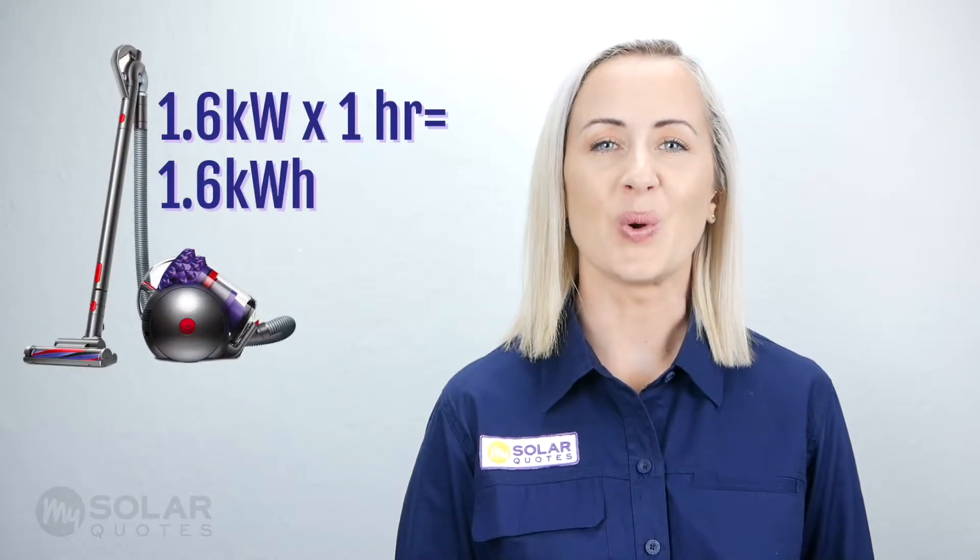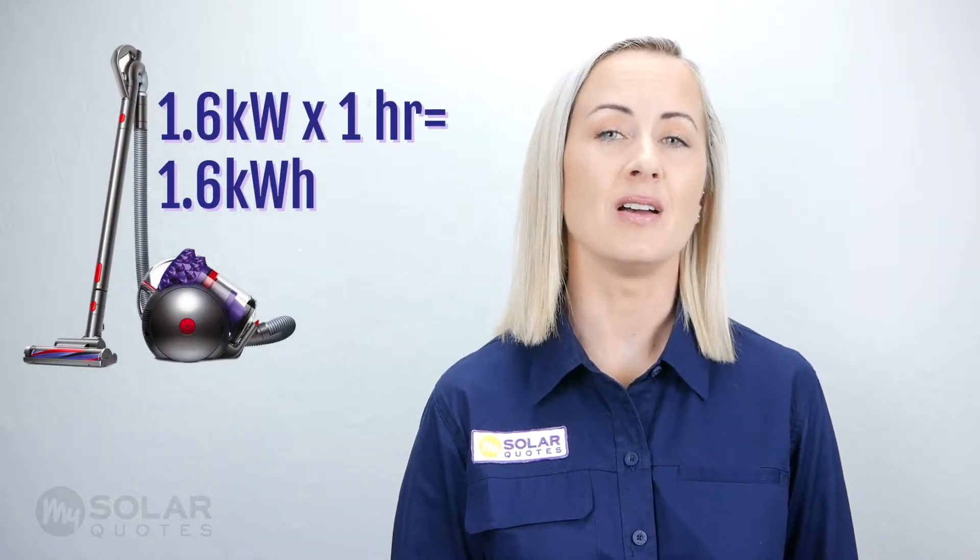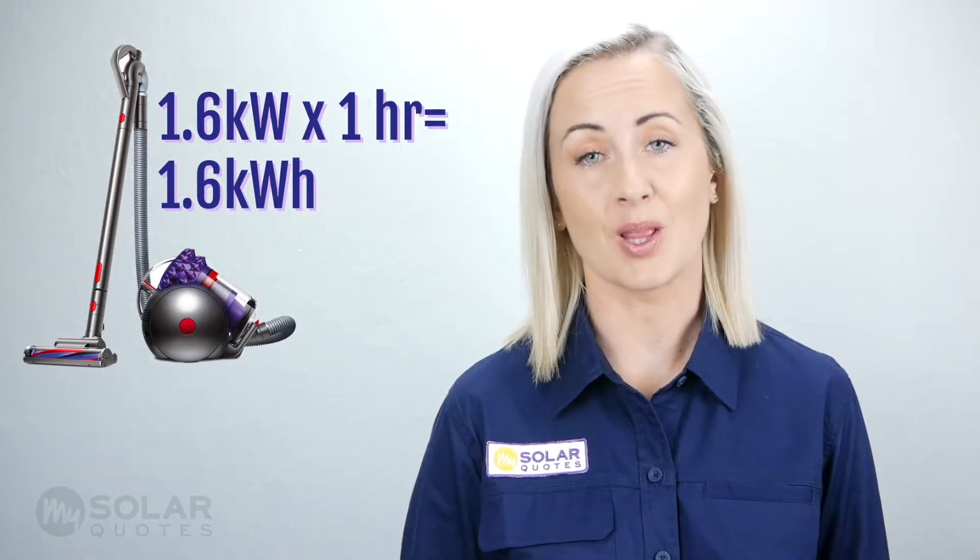Kilowatt hours is the measurement unit you'll find on your electricity bill that indicates how many kilowatts you have used in a month. Kilowatt hours also measure the total amount of energy used over time. For example, if a 1.6 kilowatt vacuum cleaner is on for an hour, it used 1.6 kilowatt hours.